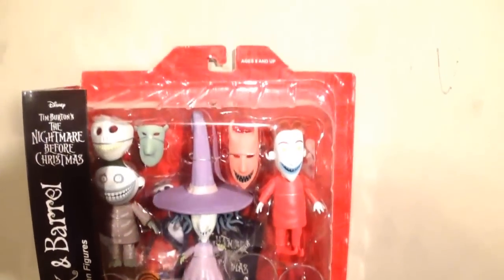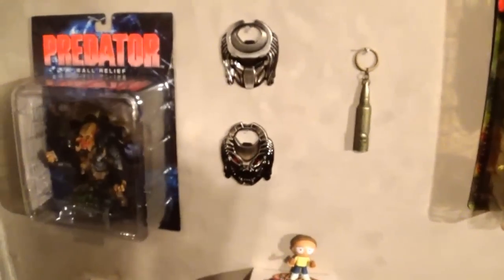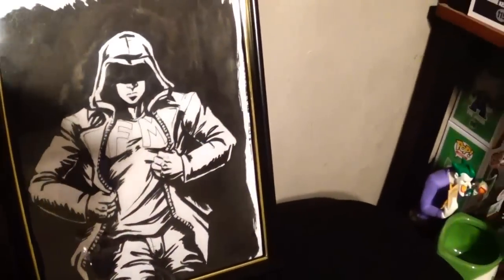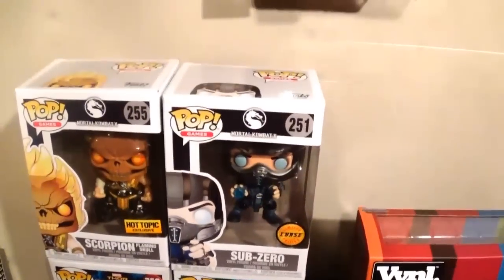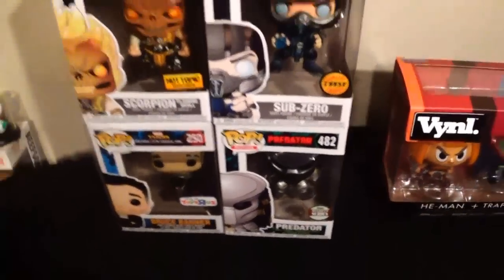While making my way over to my next set you can see Lock, Shock and Barrel from Nightmare Before Christmas, a Spawn the Dark Ages figure with very cool detailing, some Predator items, a shadow box with pins and patches, some artwork — including some vinyl two-packs that are cool pops but not actually mine, just holding them for now.